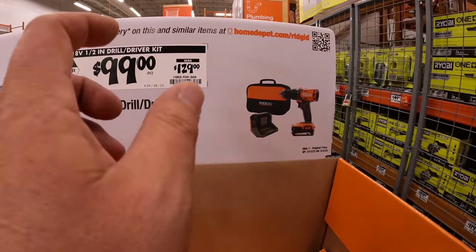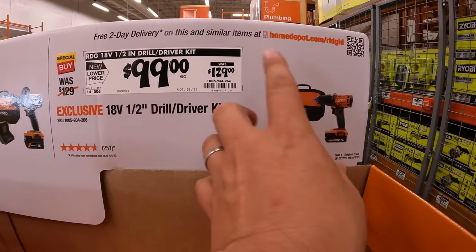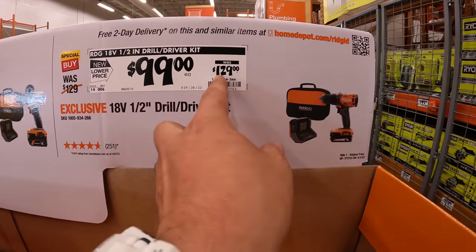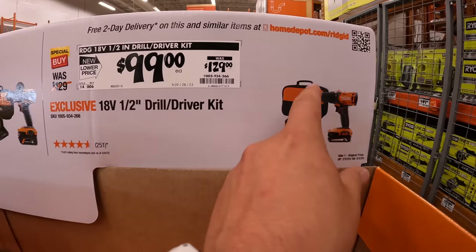Or if you want to go a little bit cheaper, for a brushed drill driver they have that as a kit for $100, was $129 — 2 amp-hour battery, drill driver, charger, and a case.